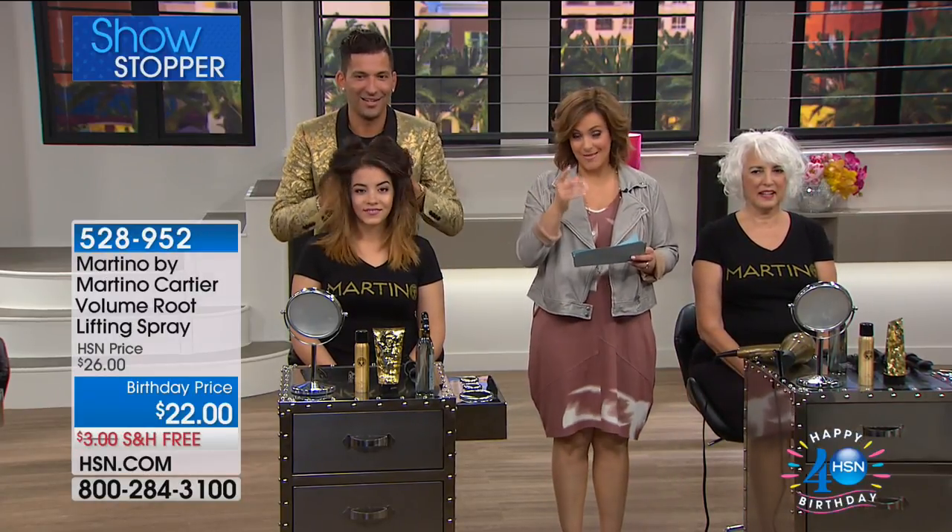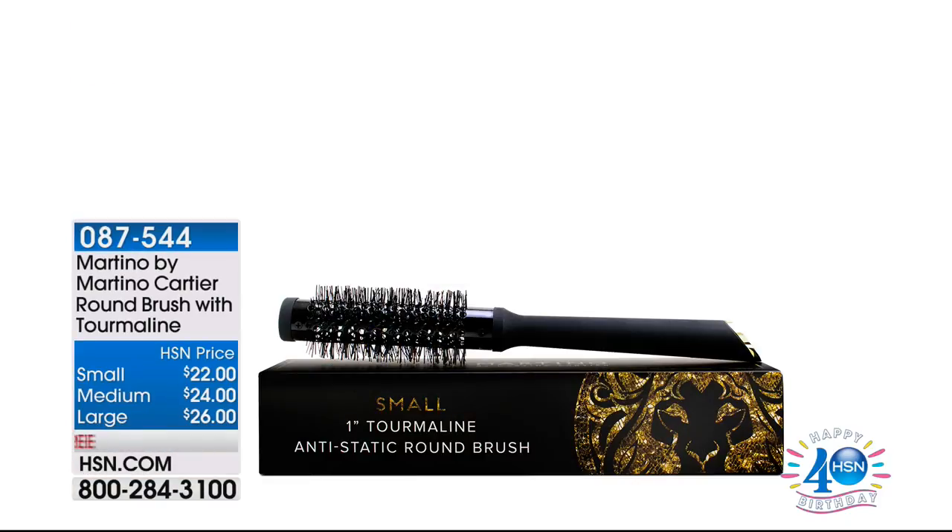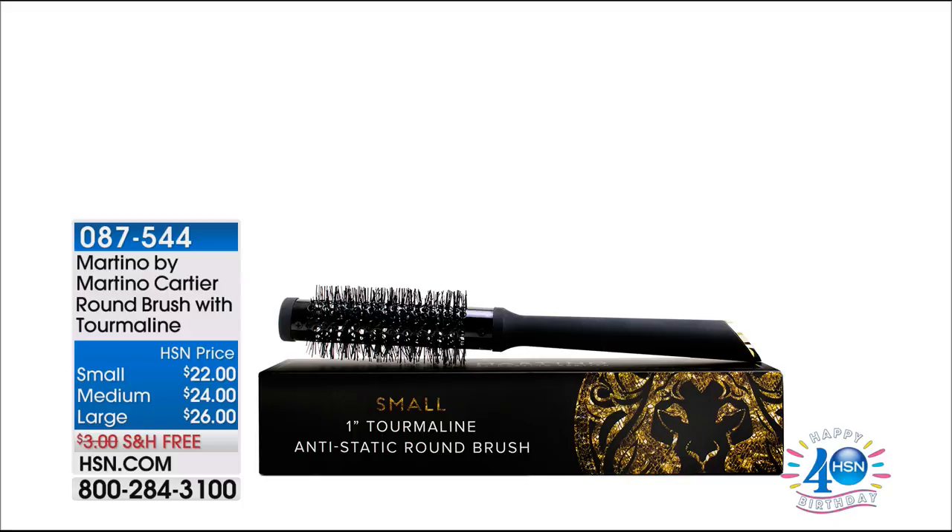Those are hand-screwed together — no glue in there catching the hair and making your hair break off. They're on free shipping and handling right now. All you do is decide: do you want small, medium, or large? Small — 77 remaining. Medium — approximately 150 remaining. Large — best opportunity there. They cut the drying time in half because of the Tourmaline technology. Item 087544 is your item number. Better heat conductivity means your hair dries faster.